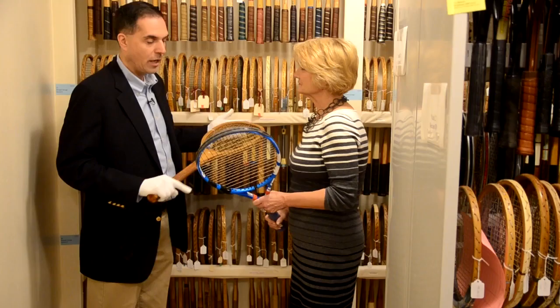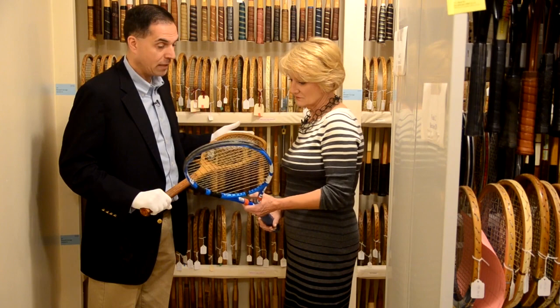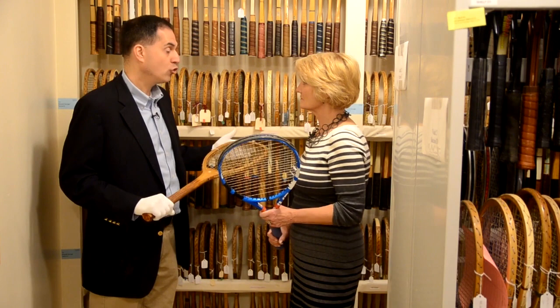As you can tell by the racket you're holding, the head is larger, it's lighter material, and it obviously feels a lot lighter than the one I'm holding. The string is different, the head size is bigger — it's a very different game. We obviously document technology and how the evolution of rackets has affected play. So we collect rackets that show the different types and changes in technology.